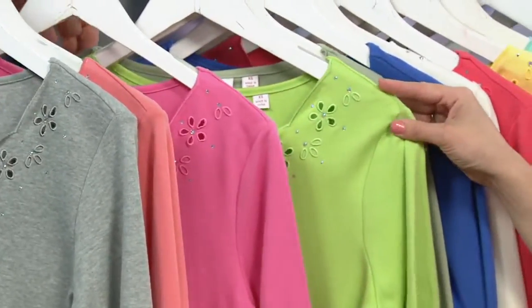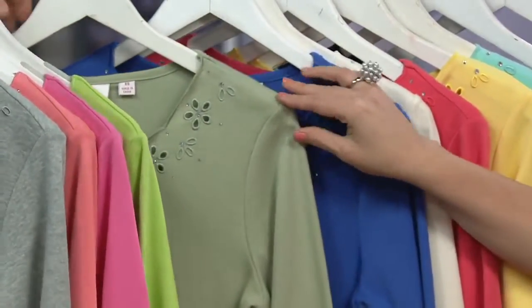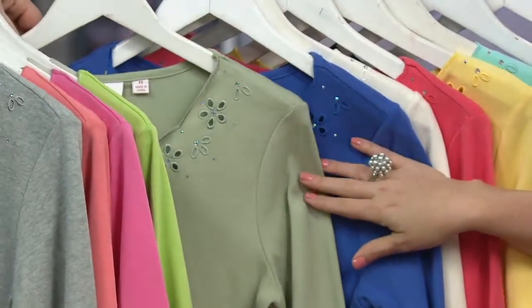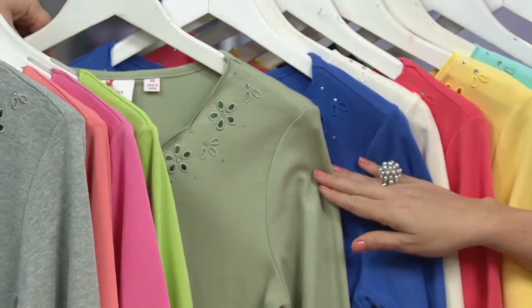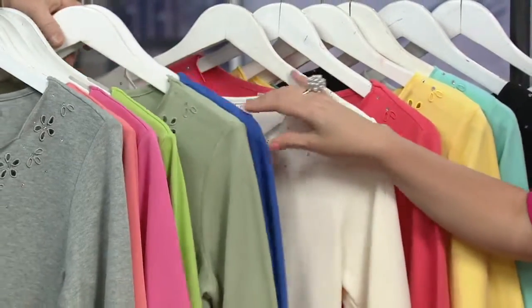We also have your Margaritaville set, otherwise known as Azalea Pink and Lime. The lime's not quite as bright in person as what I'm seeing on television. And then we've got it here in the periwinkle — that's pretty. Can we check if we still have this one available? I'm just going to keep moving just in case we don't have that.